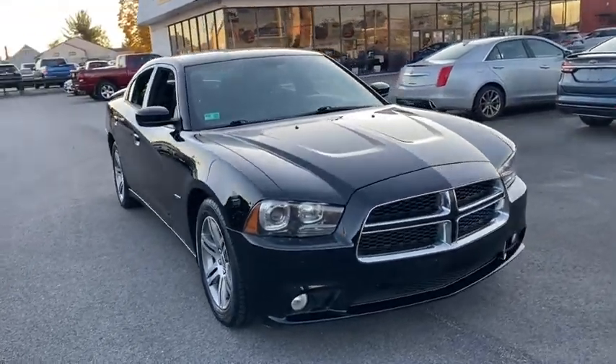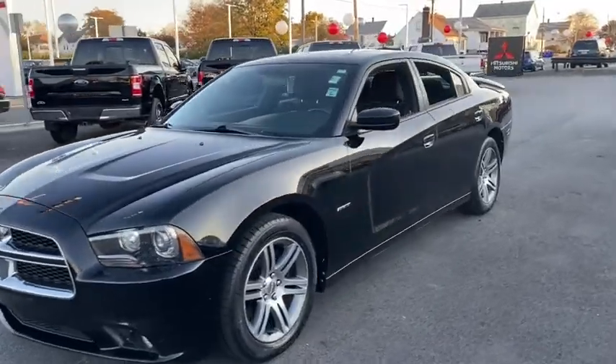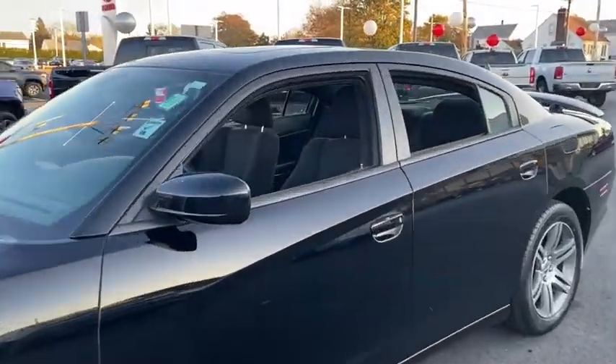You are going to love the 2014 Dodge Charger. Inject some versatility, comfort, and sophistication into your muscle.